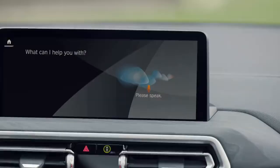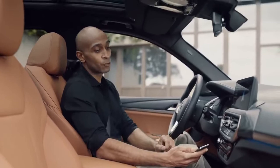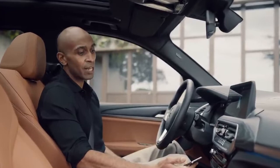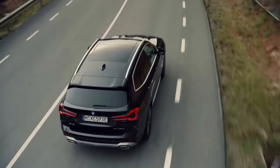"Hey BMW, what's the news in sports?" If you're an Android user, Android Auto brings your favorite smartphone apps directly into your BMW, making it easier to access your favorite navigation, media or communication apps on the road. And for less distraction, you can also control Android Auto using the voice command "Hey Google."